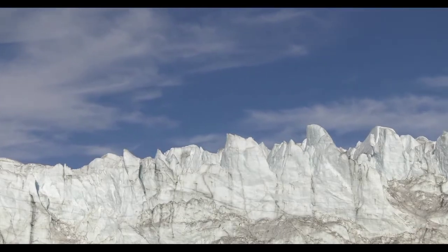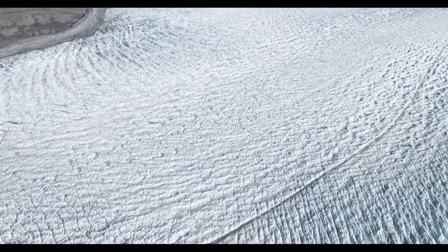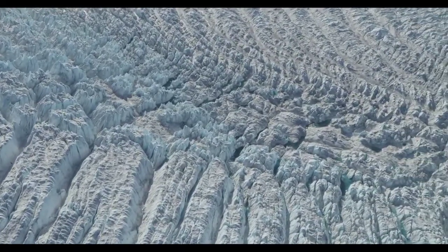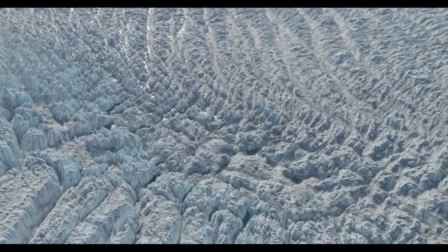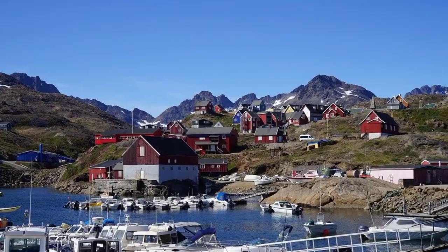The Greenland ice sheet has an average thickness of 1,500 meters and a maximum thickness of about 3,000 meters. If the Greenland ice sheet were to melt away completely, the world's sea level would rise by more than 7 meters. Although the ice sheet covers most of the land, the ice-free regions of Greenland are still around the size of Sweden.